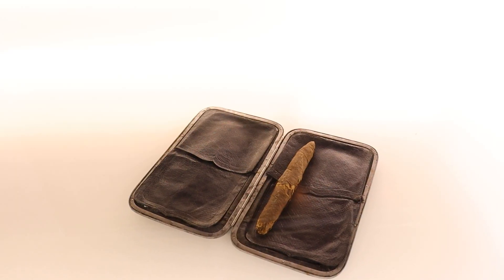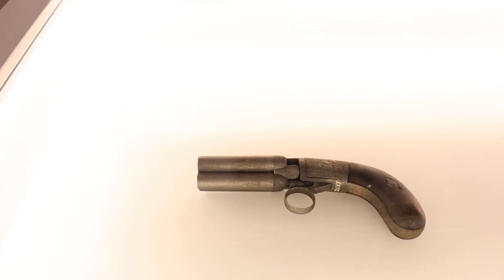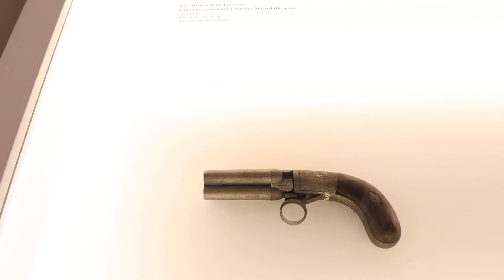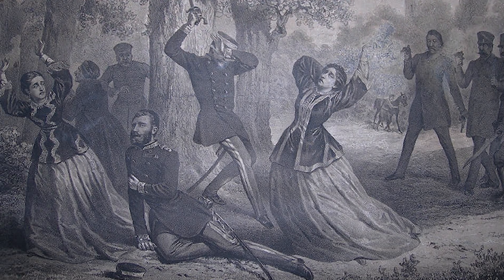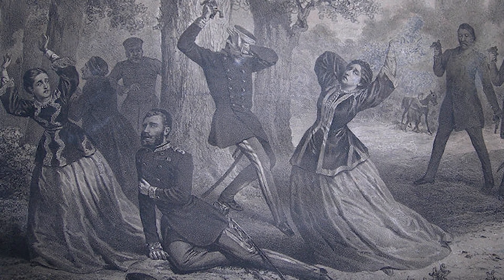U ovoj istoj sobi je još jedan značajan eksponat — pištolj iz koga je u Košutnjačkoj šumi nedaleko od konaka 1868. godine knez Mihajlo ubijen u atentatu koji, kao i mnogi drugi slični, nikada u potpunosti nije rasvetljen, ili bar ne njegova politička pozadina tog tragičnog događaja.